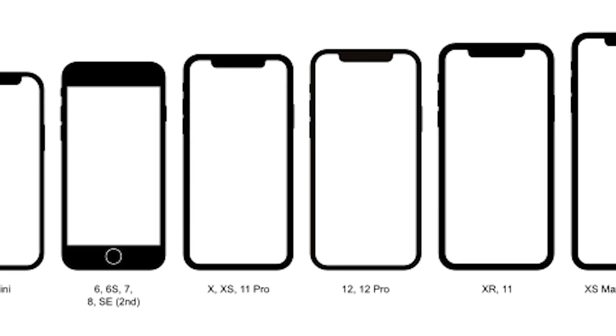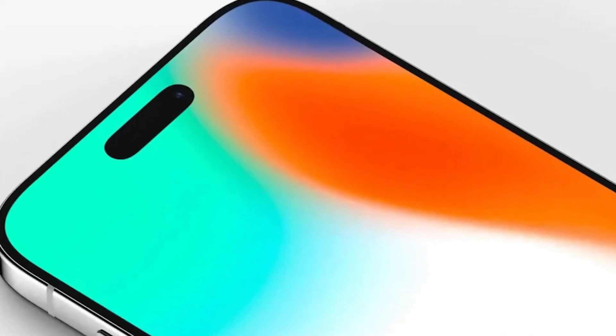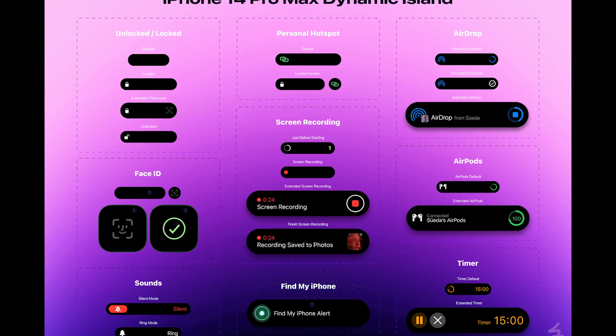If you look at the evolution over time, the bezels have got systematically thinner. But even the latest iPhone 14 has borders around, and also that crazy trick that Apple played on us when they took a bug and turned it into a feature called the dynamic island.